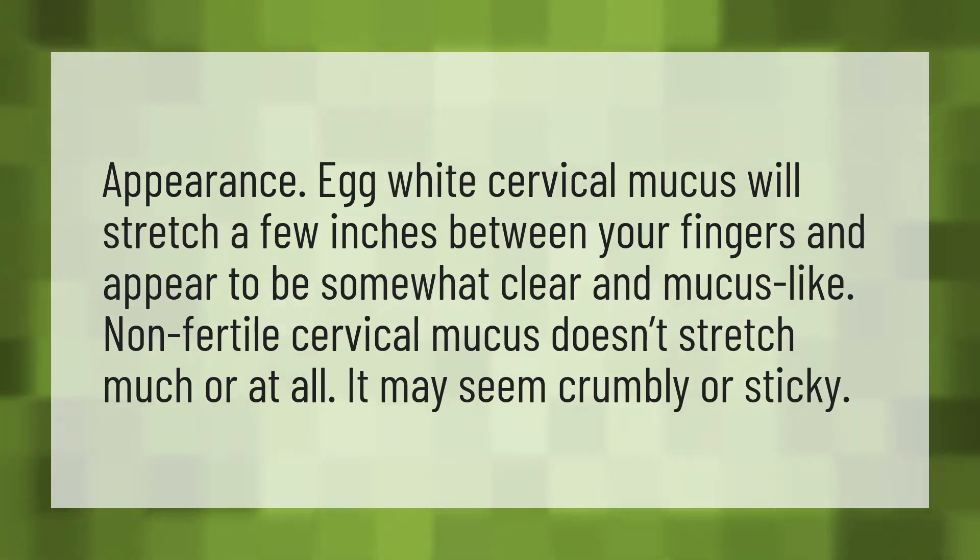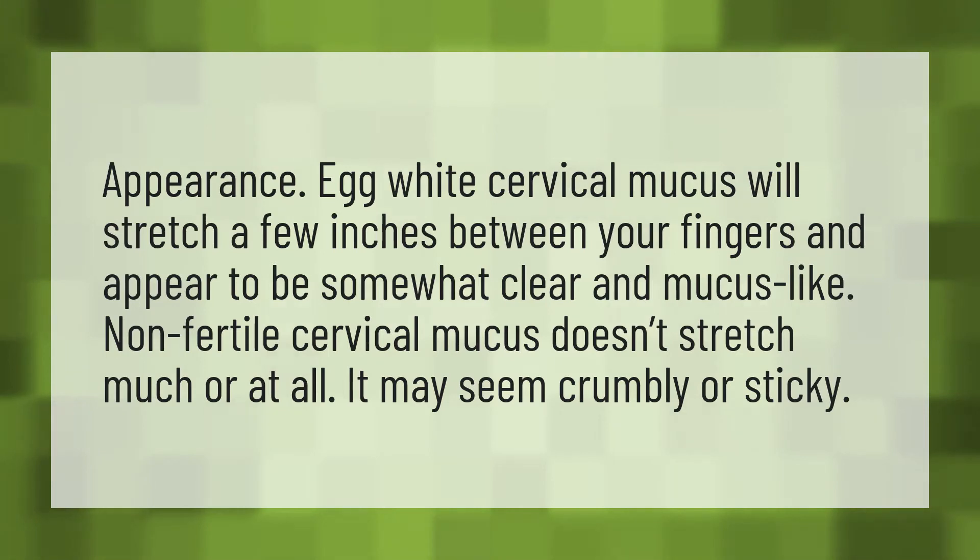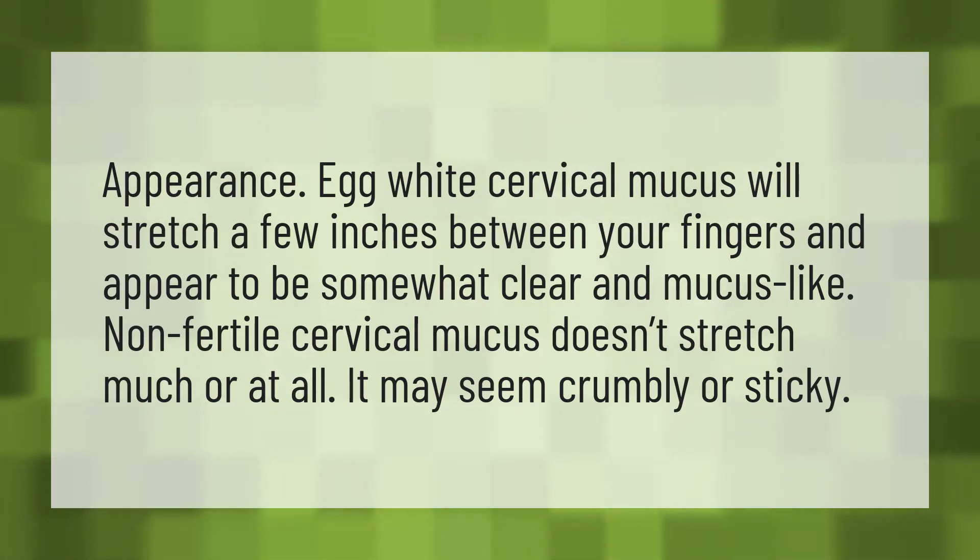Appearance. Egg white cervical mucus will stretch a few inches between your fingers and appear to be somewhat clear and mucus-like. Non-fertile cervical mucus doesn't stretch much or at all. It may seem crumbly or sticky.